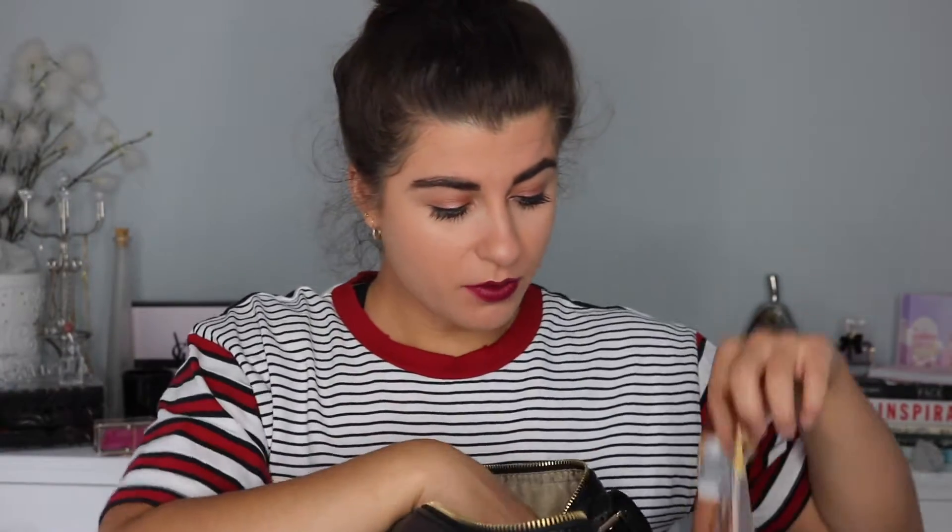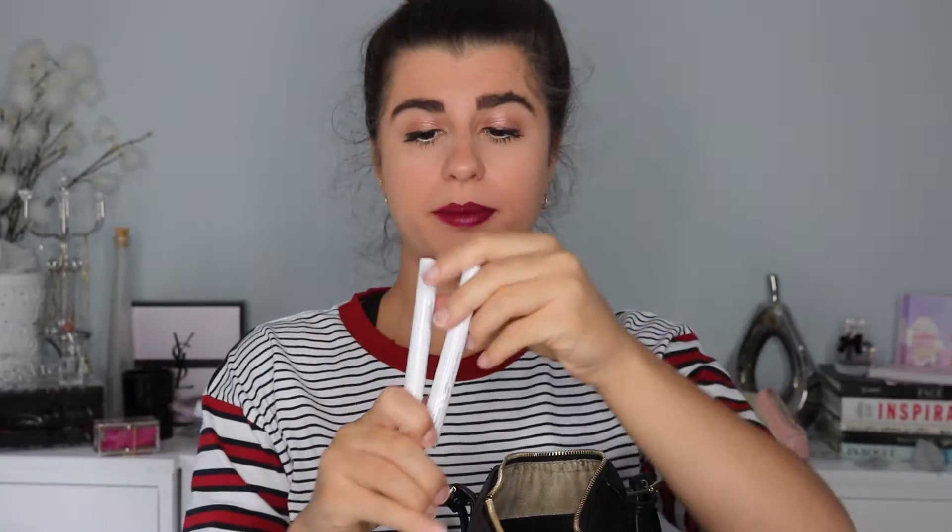I've got a Chubby Stick by Clinique, a pen, and a Colourpop Lippie Pencil in a nude color. The leads in the Colourpop pencils tend to slide in and out — not ideal. Lots of bobby pins too. What's in the other side? More makeup!